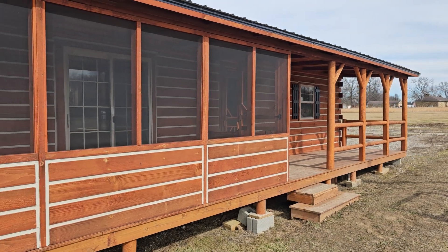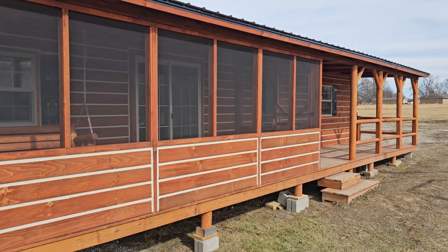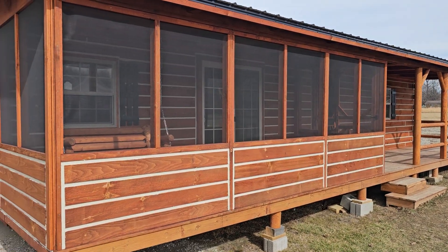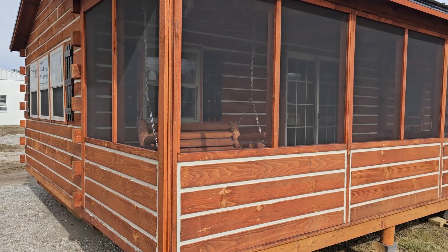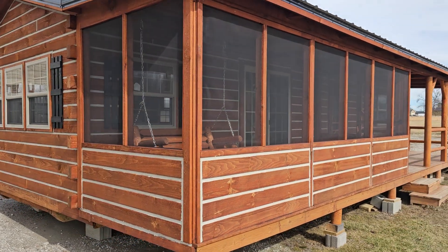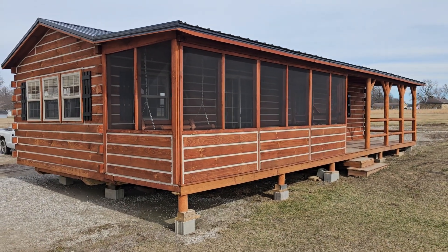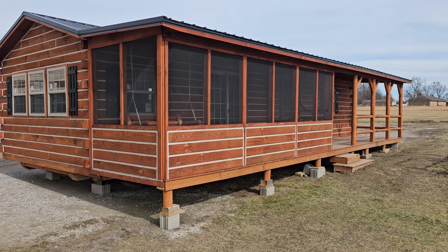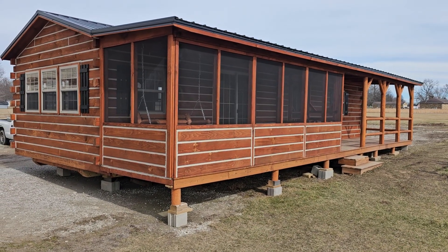Make sure you follow me on YouTube and TikTok. My phone number is 502-298-8946 if you're ready to order or just have some questions. Thank you all — y'all have a blessed day. Thank you for tuning in to amishbuiltcabins.com.